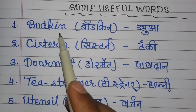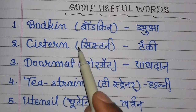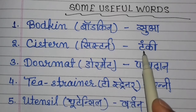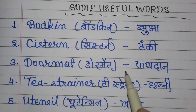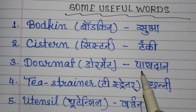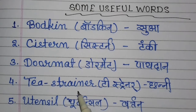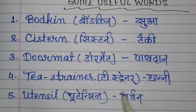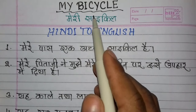Today's first word is 'bodkin' — bodkin means a sewing needle. 'Cistern' means a water tank. 'Doormat' means a floor mat used to clean feet before entering the home. 'Tea strainer' means a strainer/sieve. And 'utensil' means a kitchen vessel or tool.